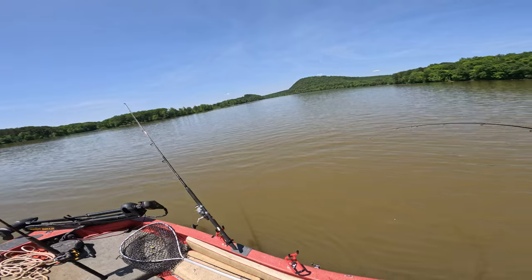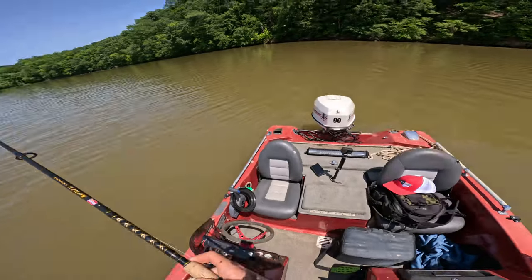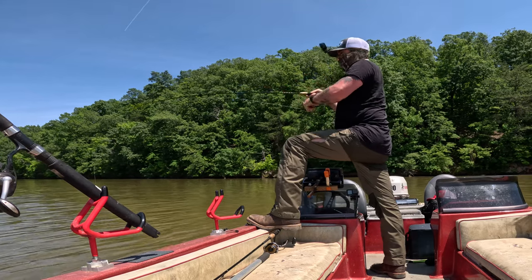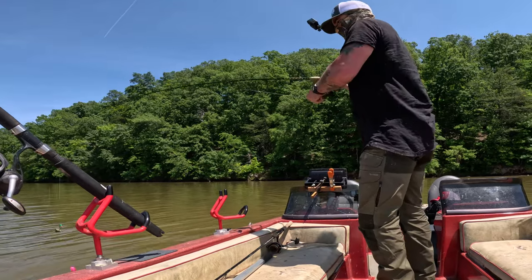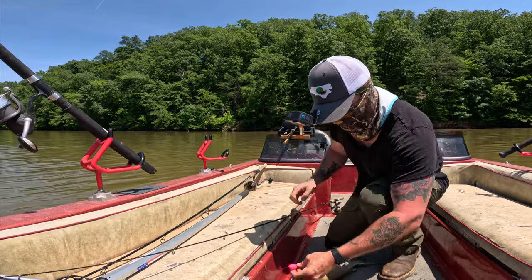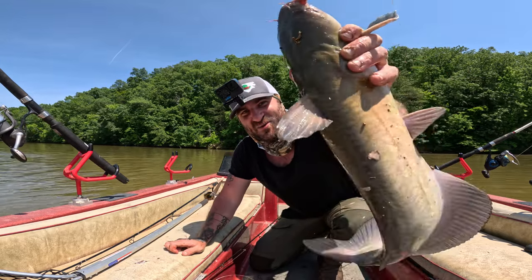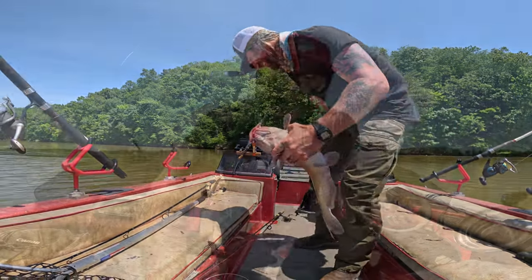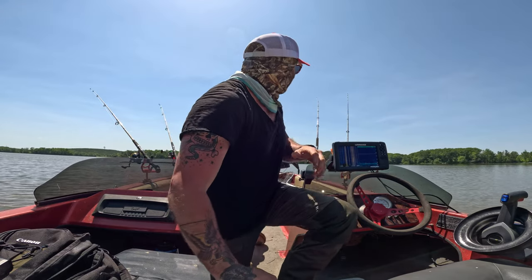There we go — another one! Oh my gosh, it's like three minutes. That's crazy. That is another beautiful one. I think I'm almost out of cut bait here. When it's on, it's on. Number five — let's get them in the live well. I can't believe this. This is too much fun right now. We got poles just getting hit left and right.